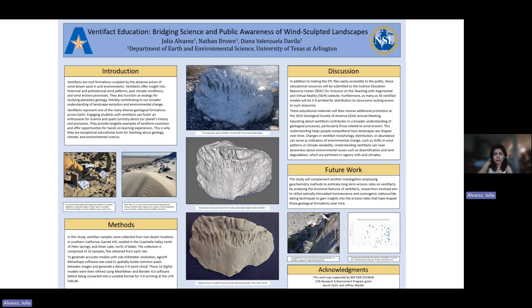Back in January 2024, our research team at the UTA Luminescence Laboratory took a trip down to California where we went to Garnet Hill and Silver Lake, both places that have very prominent ventifacts. As you can see in the photo on the left, you can see this wind-sculpted landscape with all the ripples in the sand — that's Silver Lake.